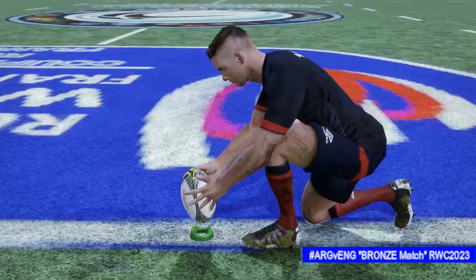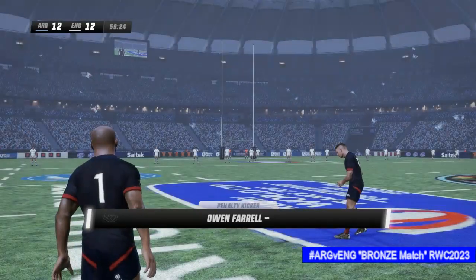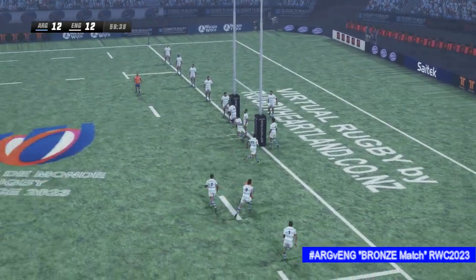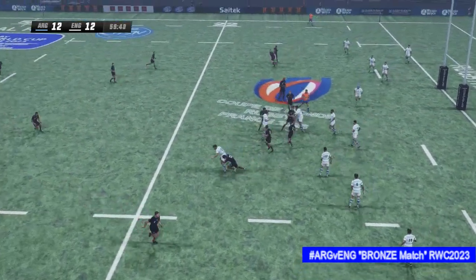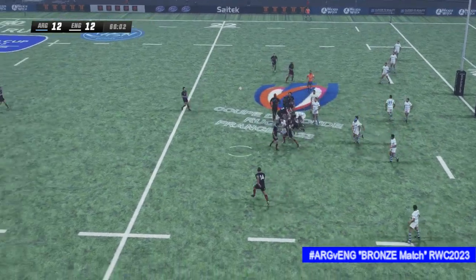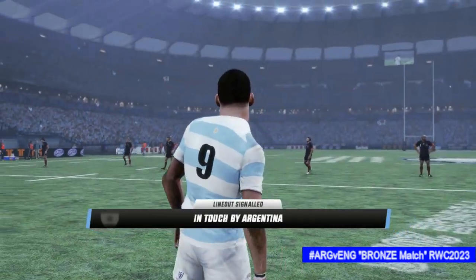They're going to have a shot at goal — it's a long way out though. They want to take the points while they're there. The number 10 to kick for goal now — and the kick not good, play resumes. Back inside — easily beats the defender. That is a good kick into touch.